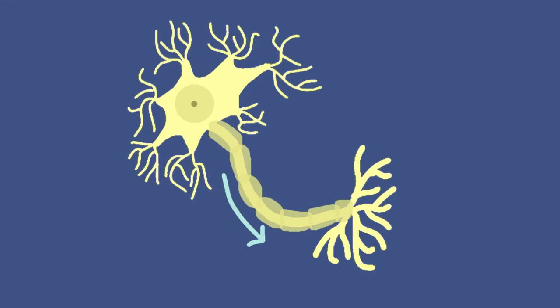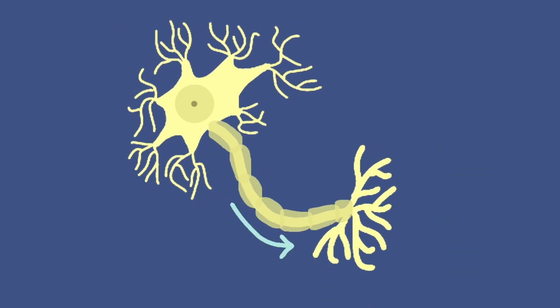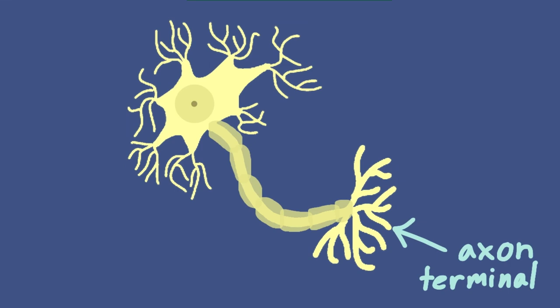Signals transmitted between neurons are actually electrical impulses called action potentials. These signals travel from one end of the cell, called the dendrite, through the cell body called a soma, down the axon, and out towards the axon terminals. There is literally electricity running through your body — but can you believe it gets even more interesting than this?